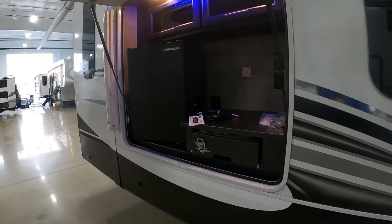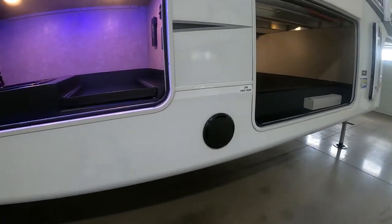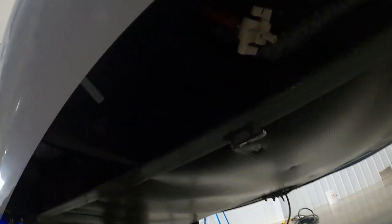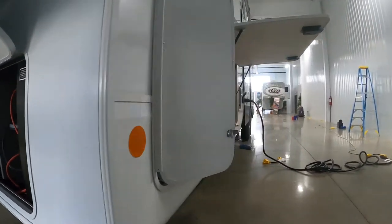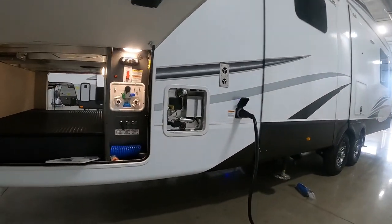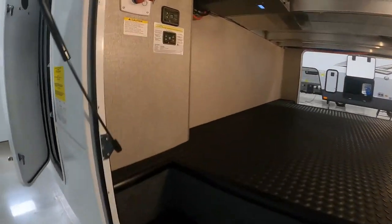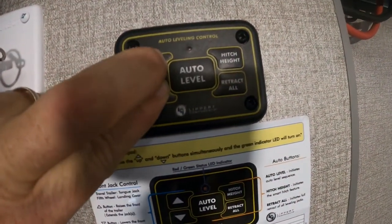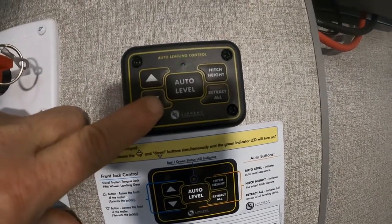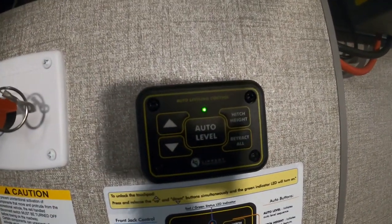Unhook your gas — make sure that's all unhooked. Come around up here to your low point drain and open those up. Then head around to your off-campsite side. Unhook your water. You can leave your power hooked up for a moment. Come back up to your auto leveling system — turn it on by holding both buttons down. Raise or lower your front to hook up your hitch, then hit Retract All — that's going to lift all those stabilizing jacks up.